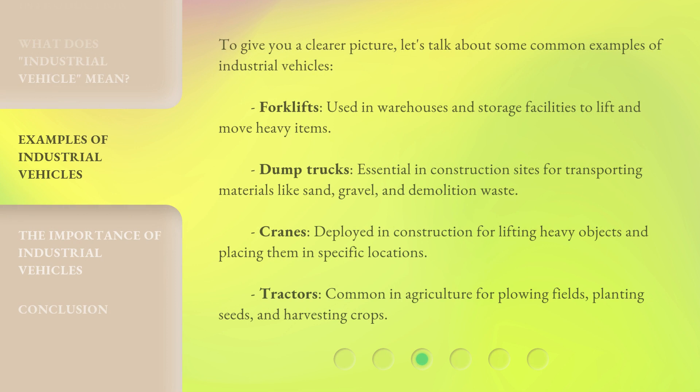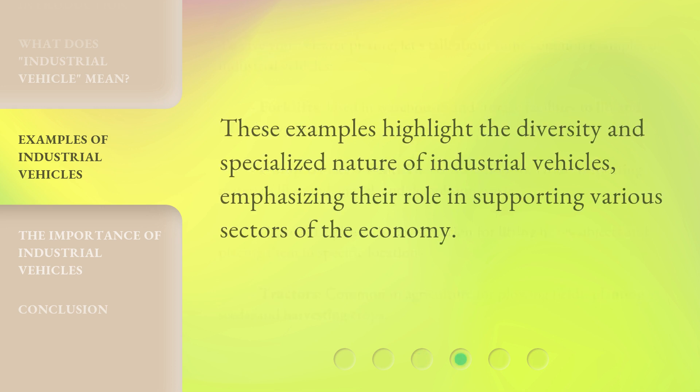To give you a clearer picture, let's talk about some common examples of industrial vehicles. Forklifts: used in warehouses and storage facilities to lift and move heavy items. Dump trucks: essential in construction sites for transporting materials like sand, gravel, and demolition waste. Cranes: deployed in construction for lifting heavy objects and placing them in specific locations. Tractors: common in agriculture for plowing fields, planting seeds, and harvesting crops. These examples highlight the diversity and specialized nature of industrial vehicles, emphasizing their role in supporting various sectors of the economy.